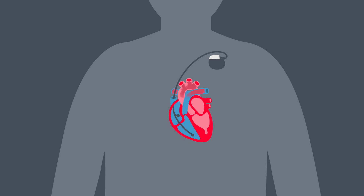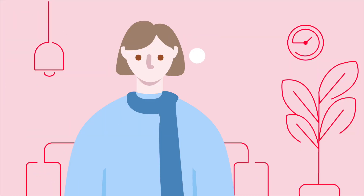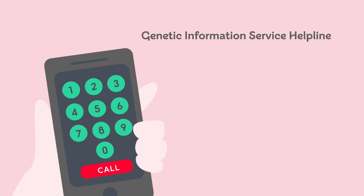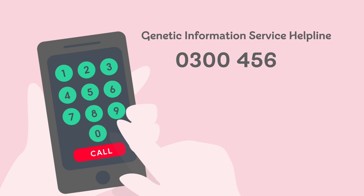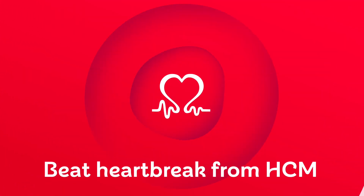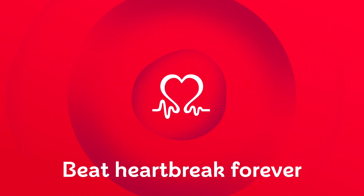To help maintain a healthy heartbeat. For more information on inherited heart conditions, call our Genetic Information Service helpline on 0300 456 8383. BHF — Beat heartbreak from HCM. Beat heartbreak forever.